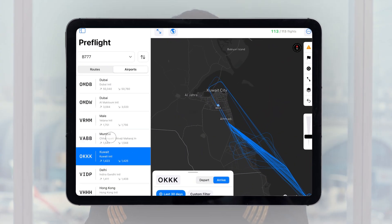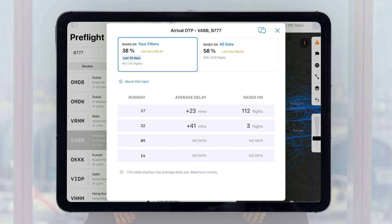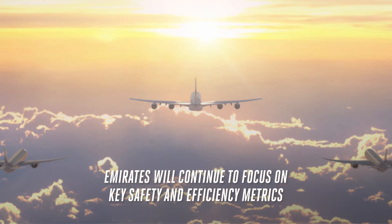A new feature was added recently, which is called Pre-Flight. It allows me to check the data for the past 90 days for any particular sector or any particular airport, and it starts from the beginning of the flight. From an efficiency perspective, it provides a wide visibility of my adherence to green operating procedures.